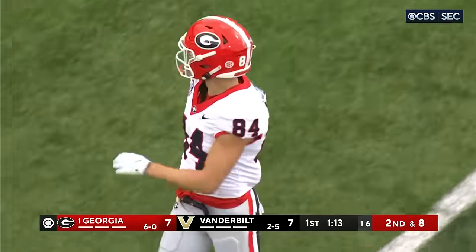That could have been disastrous for the Bulldogs — that is the second, really third time, a Georgia Bulldog has put the ball on the turf. Vanderbilt's only gotten one of them. Mews was able to save the day for the Bulldogs.